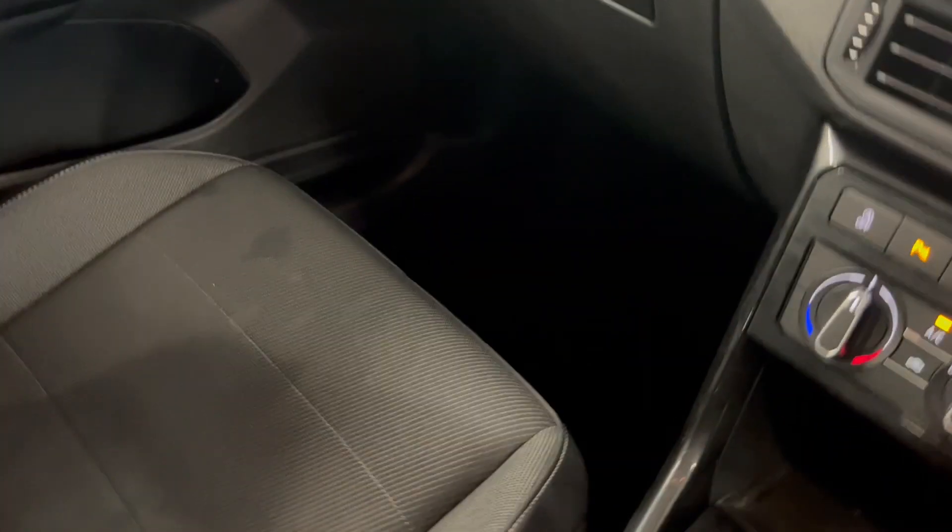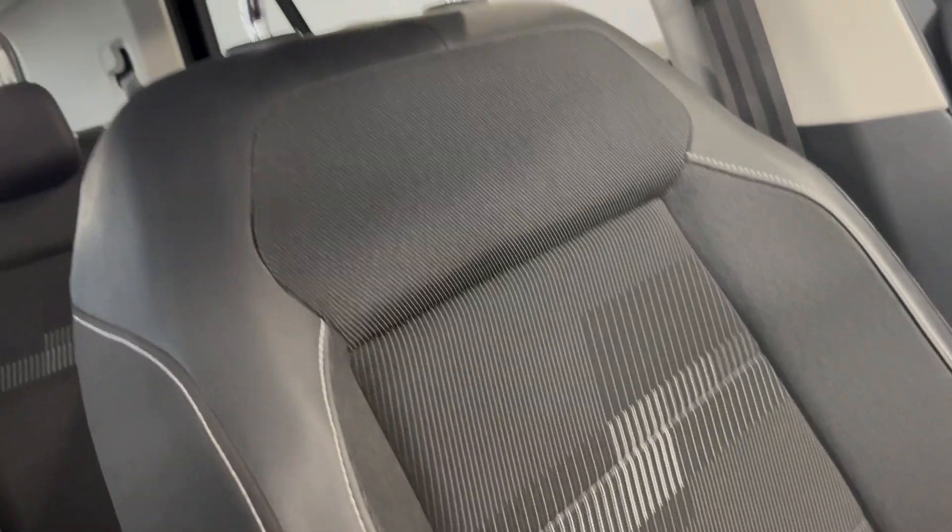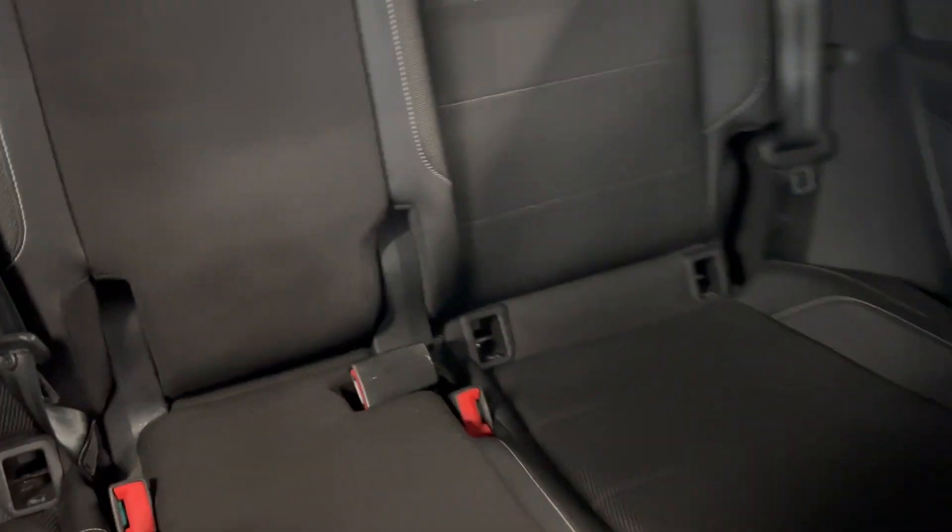On the interior you get the titanium black and gray interior with a nice pattern that continues straight into the back, and you've got ISOFIX points at the bottom of both rear seats.